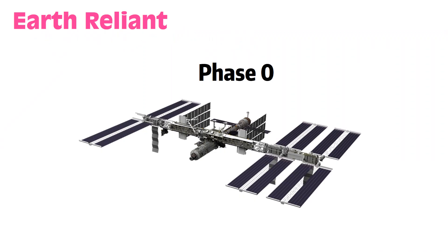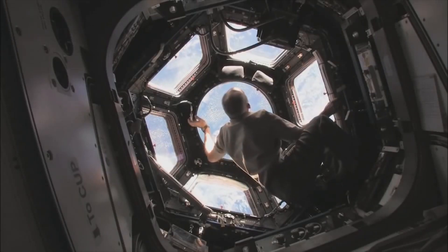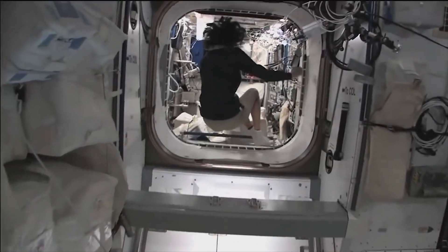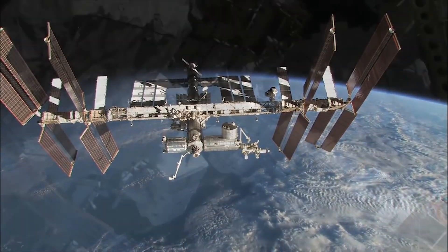We're currently in Phase 0, which encompasses the activities aboard the International Space Station. This gives us a good understanding of what happens to the human body when astronauts work for a long period of time in space. It also provides valuable experience in operations, maintenance, repair, and replacement activities in orbit — essential skills for operating spacecraft further from Earth.